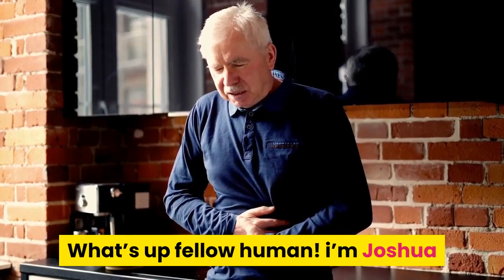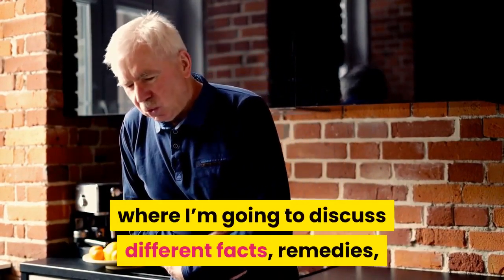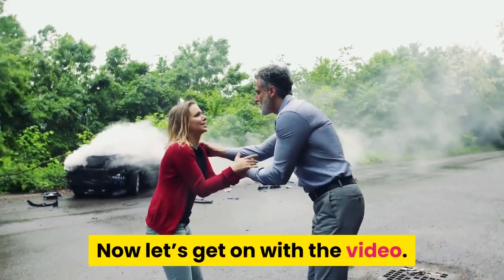What's up fellow human? I'm Joshua, and this is the Stomach Health Channel, where I'm going to discuss different facts, remedies, and such about your gut. Now, let's get on with the video.